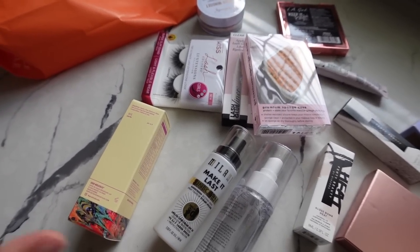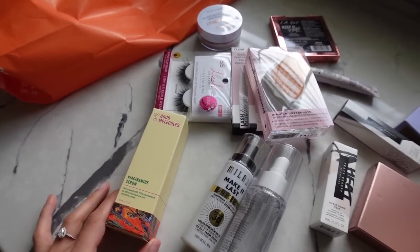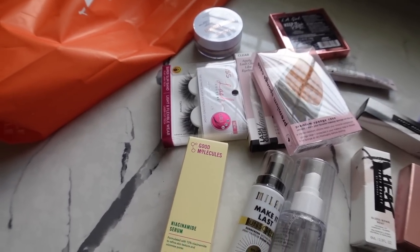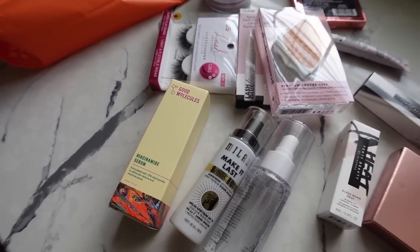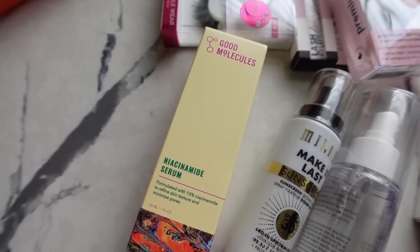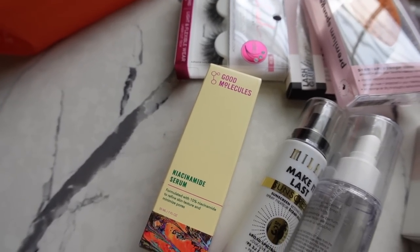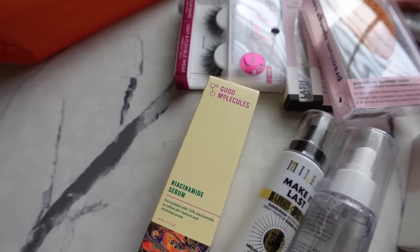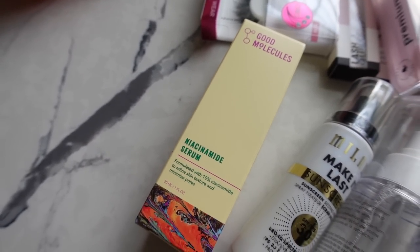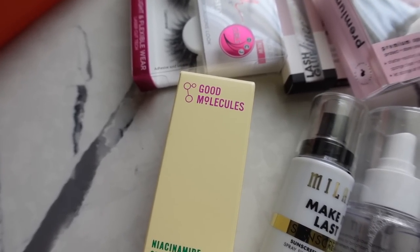First thing I picked up from Ulta — they didn't have a ton of new things, but I got the gel removed off my nails by the way, and I'm going to do press-ons later. I just picked up a couple backups and a couple of new things I wanted to test out. First I got this Good Molecules Niacinamide Serum — it's supposed to help with skin texture and pores, so it's like a good nighttime serum. I've really been loving their eye gel and this brand is pretty affordable. So I wanted to give this a try and I'm always trying out new nighttime serums — I'll test this out and let you guys know my thoughts.